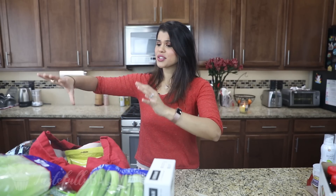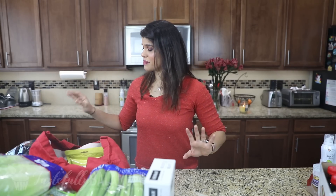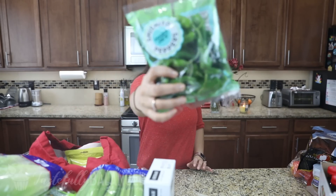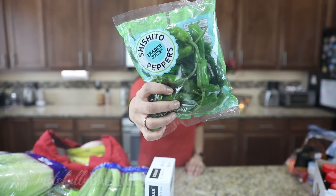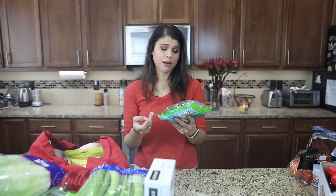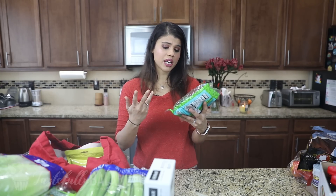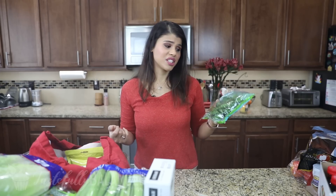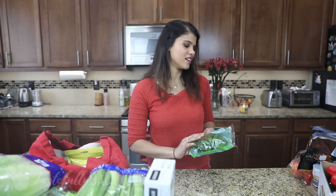Now let's work through the Trader Joe's items. First, a bag of apples — already opened because we go through apples like crazy. Next up is shishito peppers. I'm so excited to try these; I've actually never tried this type of pepper before. I really want to grill them and top them on salads, and I'll probably add them like I do jalapeños. So I'm excited to try this.